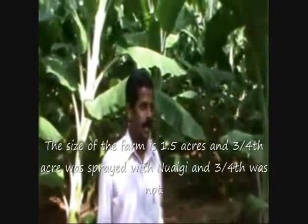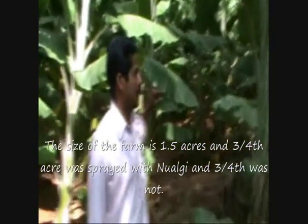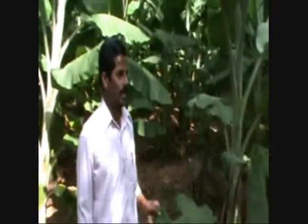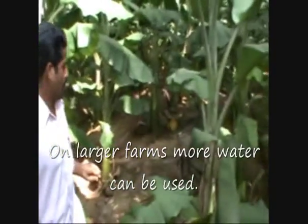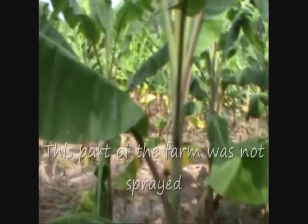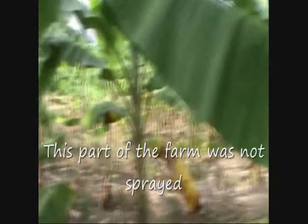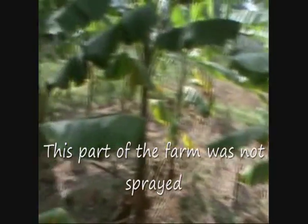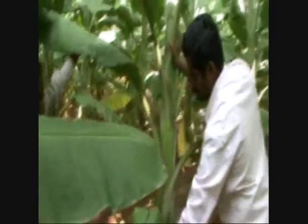The size of the farm is 1.5 acres — three-fourths of an acre was sprayed with Nualgi and three-fourths was not. I have mixed 300 grams in 300 litres of water. On larger farms, more water can be used. This part of the farm was sprayed in the 5th month and 6th month, and now we are in the 7th month.